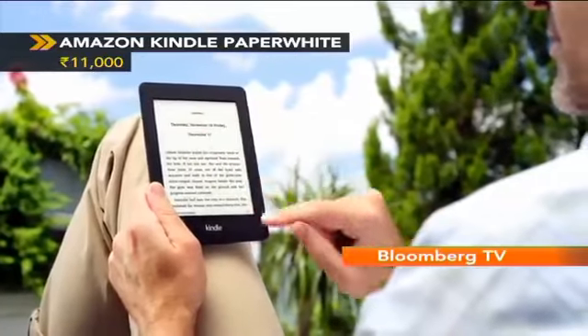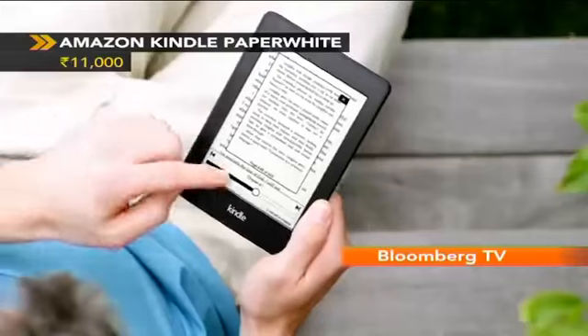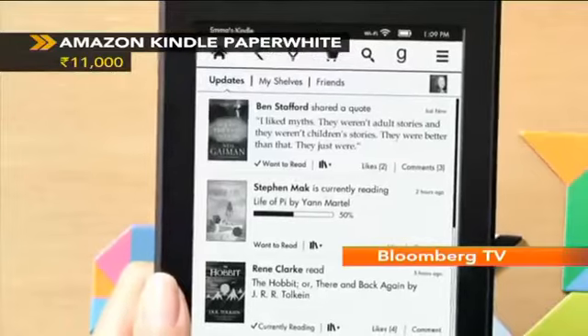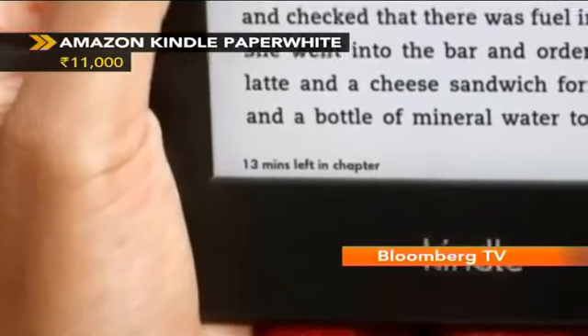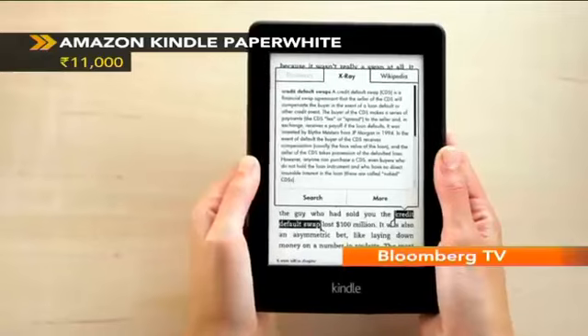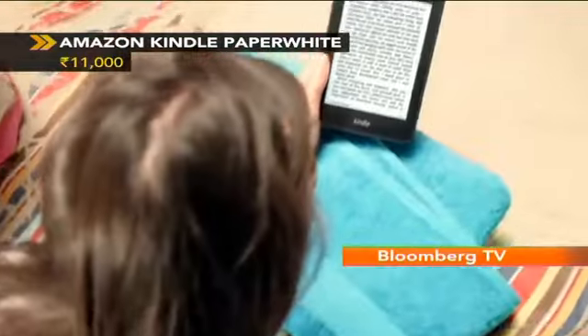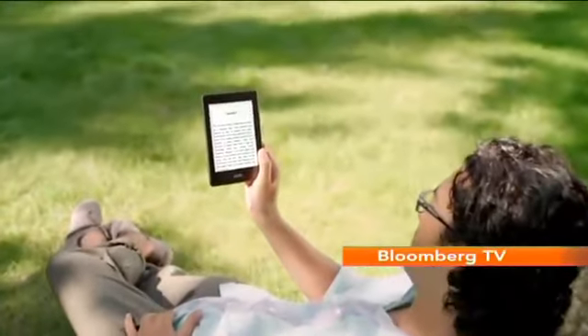More ebooks are sold than hard copies, so why not switch to the best e-reader available? It's light, easy to read, can store thousands of books, and lasts weeks on a single charge. Amazon's Kindle Paperwhite is one of the best gifts you can get this Diwali. Even if you own a tablet, we suggest you get a Kindle anyway for some dedicated reading — and you'll know what we're talking about.